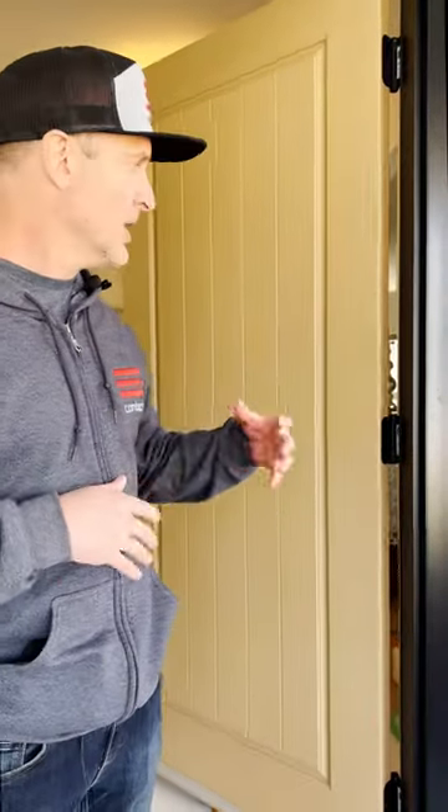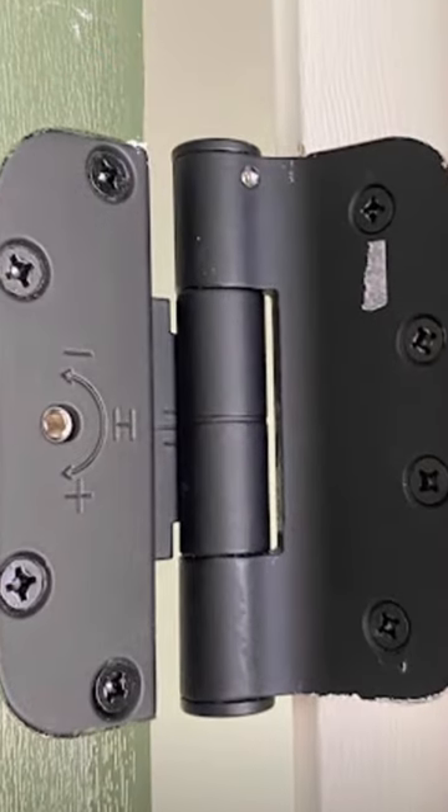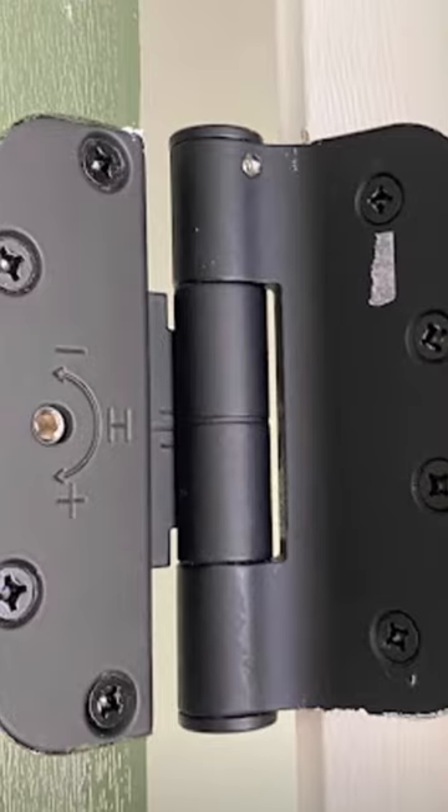It has some adjustable hinges, so as our houses shift in our climate, with a simple allen key adjustment you can adjust the position of the slab. If your door starts to bind or whatnot, you can easily adjust it.